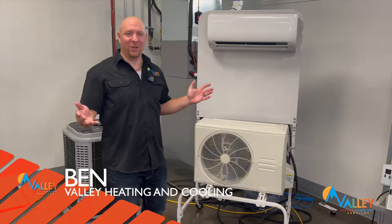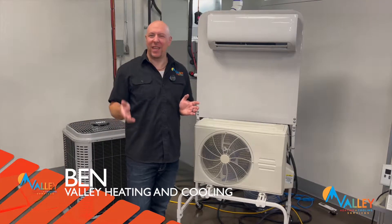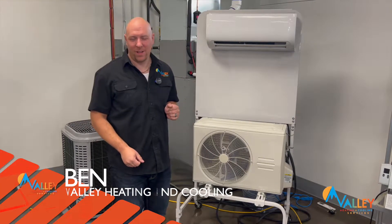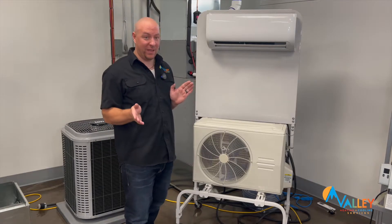Hi, I'm Ben at Valley Heating and Cooling Services. Many Albertans have been asking me the question: is a heat pump the right solution for Alberta? Let's answer that question by finding out what a heat pump is and how it works.